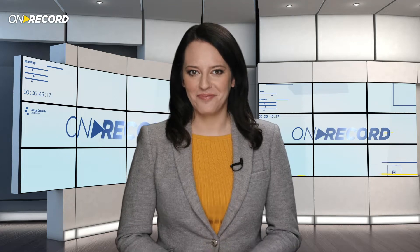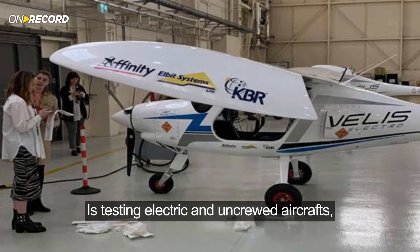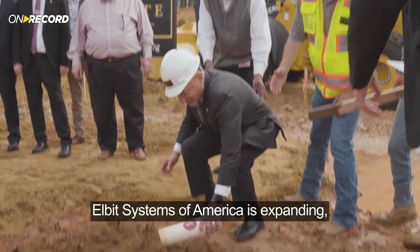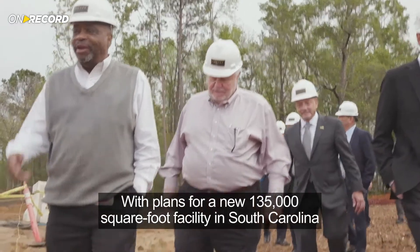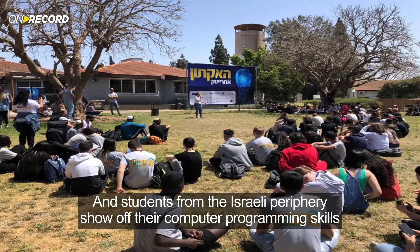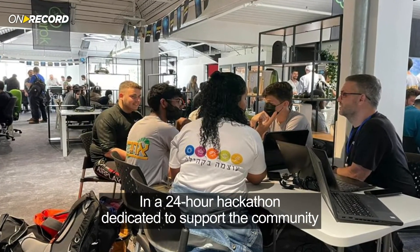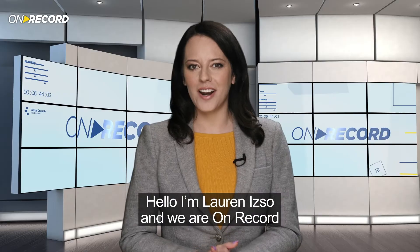In this edition of On Record, the UK's Royal Air Force is testing electric and uncrewed aircraft, supporting its green transformation. Elbit Systems of America is expanding, with plans for a new 135,000 square foot facility in South Carolina. And students from the Israeli periphery show off their computer programming skills in a 24-hour hackathon dedicated to support the community. Hello, I'm Lauren Izzo, and we are On Record.